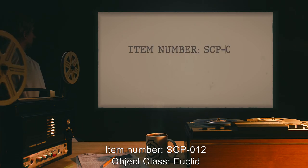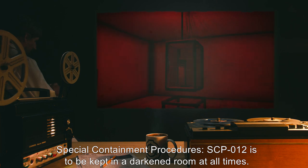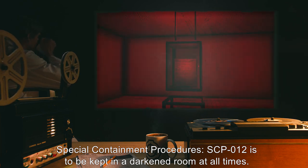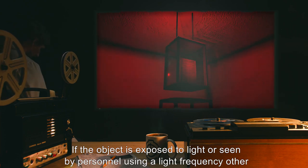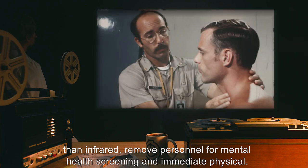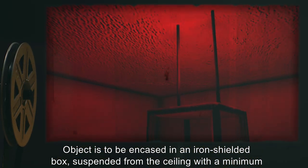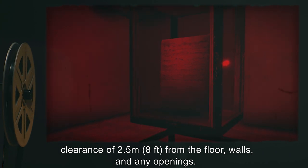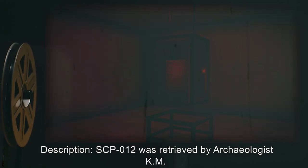Item number SCP-12. Object class: Euclid. Special containment procedures: SCP-12 is to be kept in a darkened room at all times. If the object is exposed to light or seen by personnel using a light frequency other than infrared, remove personnel for mental health screening and immediate physical examination. The object is to be encased in an iron-shielded box suspended from the ceiling with a minimum clearance of 2.5 meters or 8 feet from the floor, walls, and any openings.